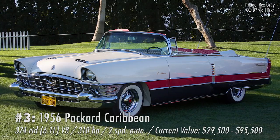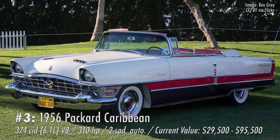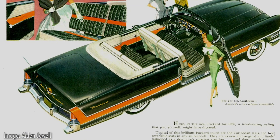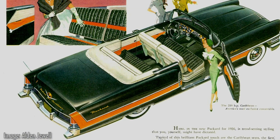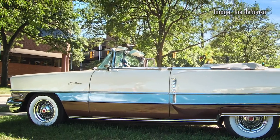Number three in my fantasy garage — you've got to have at least one convertible, and everybody knows that converting a car ruins its performance. So you might as well pick a convertible that was never meant to be a performance car, which is why I am picking the 1956 Packard Caribbean. I know it's cliche — everybody who wants a Packard wants a Caribbean — but that's because the Caribbean is the ultimate Packard, save for some of the crazy million-dollar cars they built during the Great Depression.